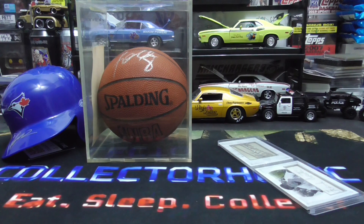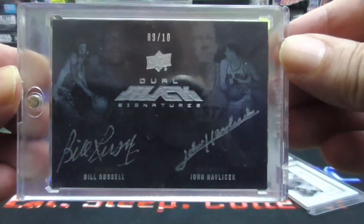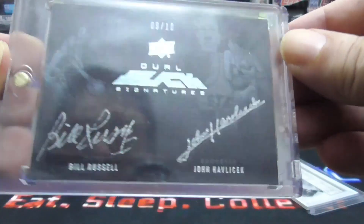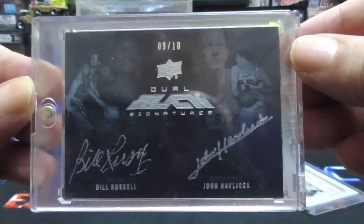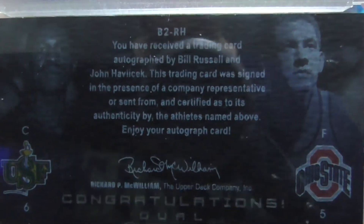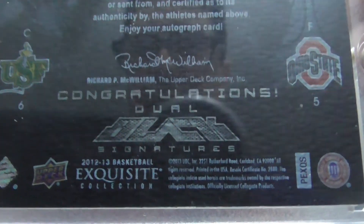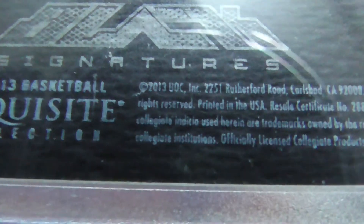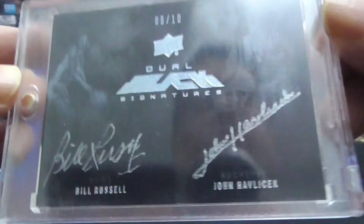Next up is a Bill Russell and John Havilchick auto, numbered to ten. Beautiful, beautiful card — these corners are crispier than Rice Krispies. Two Hall of Famers from 2013. That's for sale.